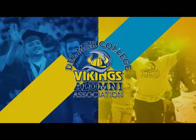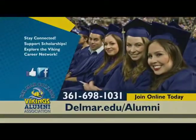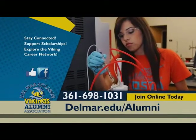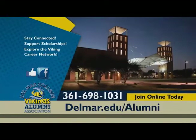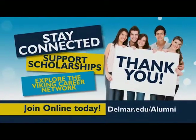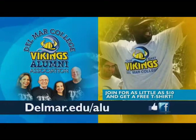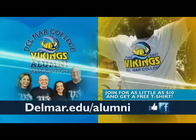Catch the Viking spirit. Nationally recognized and locally focused, Del Mar College has been delivering dreams for over 75 years. If Del Mar College has touched your life, join the Vikings Alumni Association and help others achieve their dreams. Stay connected, support scholarships, and explore the Viking Career Network. Join online today at delmar.edu/alumni for as little as $10 and get a free t-shirt. Show your Viking pride.